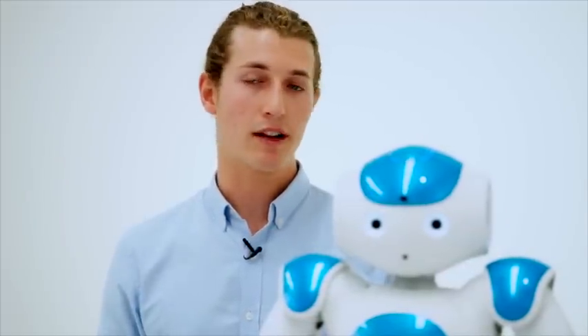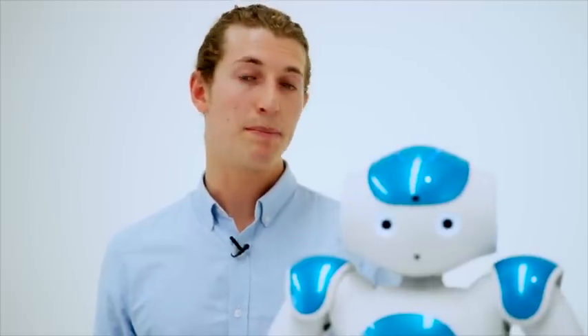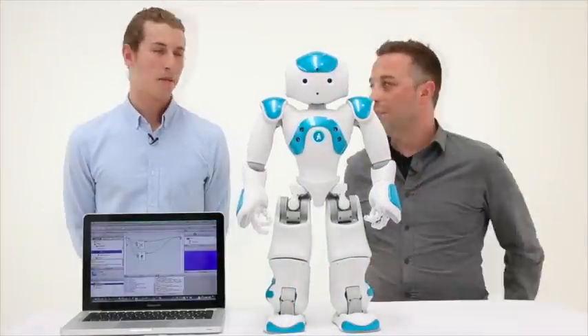Choreograph actually allows students with very little programming experience to drag and drop pre-made boxes from a library. They can also physically manipulate the robot and record each frame and pose, then digitally animate it and send the finished program directly to the robot. Jonathan, I want to thank you for coming in today. Thanks for having me, Scott — cheers!